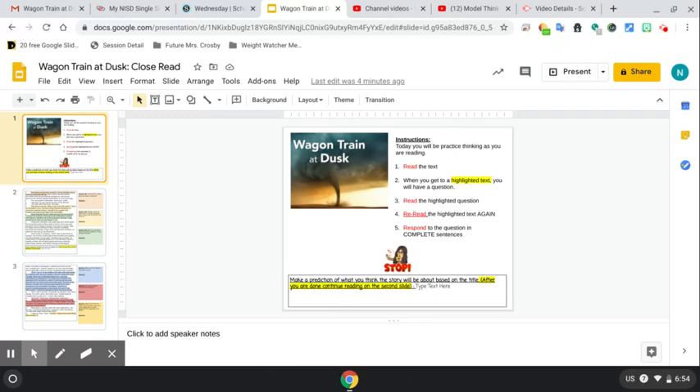You guys will be reading Wagon Train at Dusk and with this we're going to practice thinking while you're reading. As you're reading you will come up to some highlighted text and then you will have a question associated with that. You will then continue reading some more and have more highlighted text with a question attached. This is going to help you start practicing that thinking while you're reading, and today is going to guide you in that process.